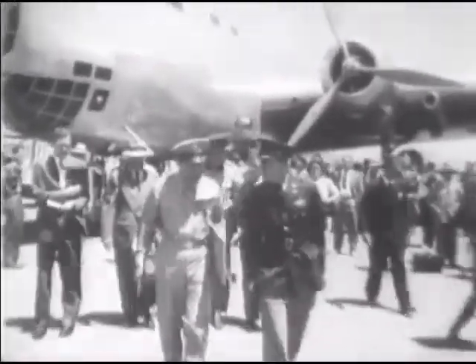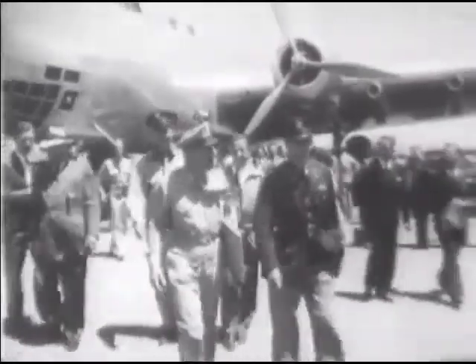Major Stanley Umstead — the U.S. Army's chief test pilot.